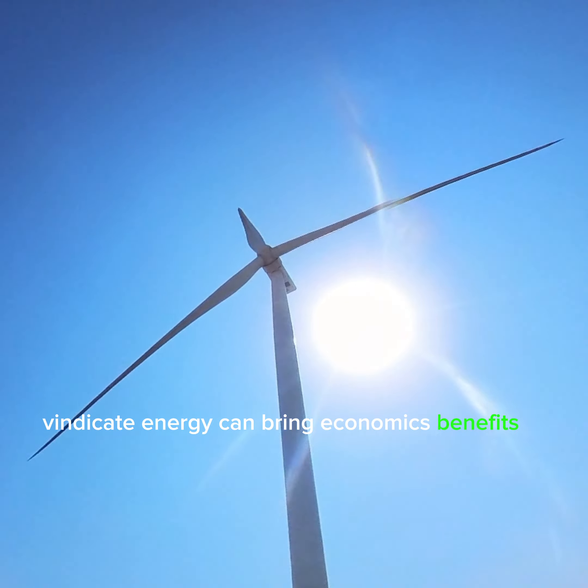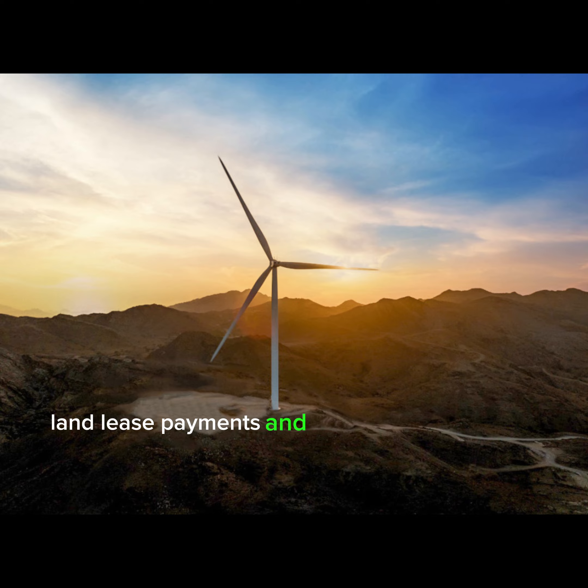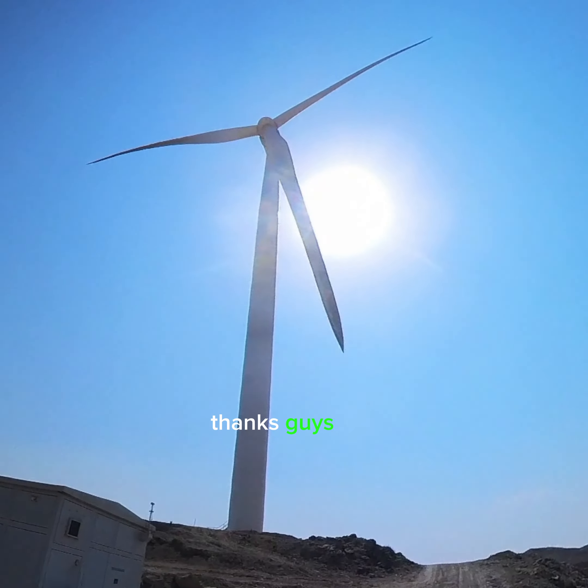The last fact is economic benefits. Wind energy can bring economic benefits to local communities through job creation, land lease payments, and increased activity in the area. Thanks guys, bye!